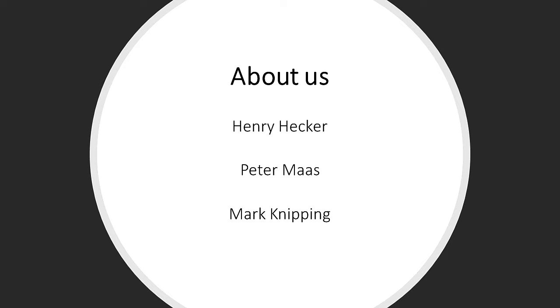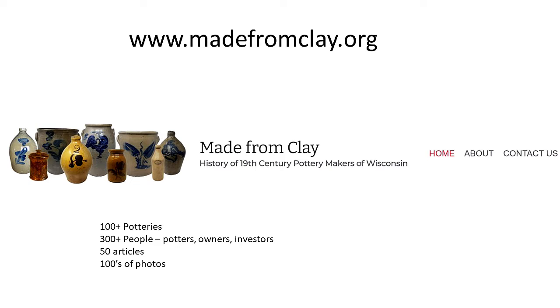The three of us are all retired and share a common interest in pottery. Henry and I are lifetime collectors of bottles, pottery, and some other things, with a strong interest in local history. Mark Nipping did his dissertation on Wisconsin pottery and throughout his life has been accumulating information about potteries, with the intention of someday publishing a book. We all got together and said, what are we going to do? We wanted to publish, and we thought about a book but opted instead to create a website, which we did about a year ago.